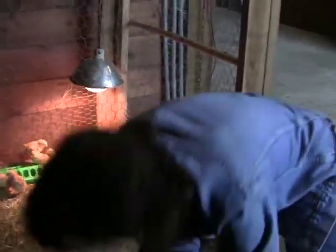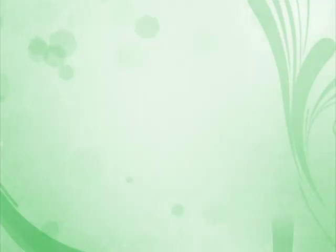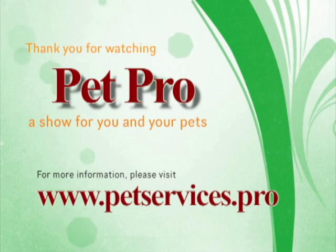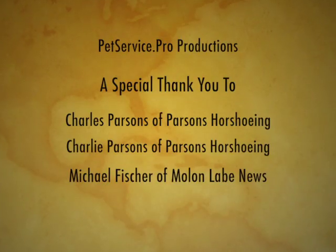Thank you for watching Pet Pro. I hope you enjoyed the show. I am Ginger and we'll see you next time. Bye!